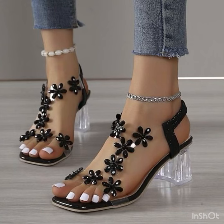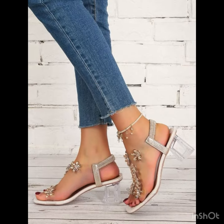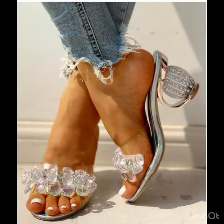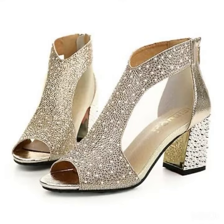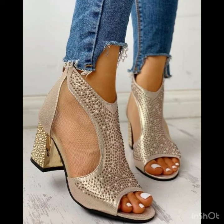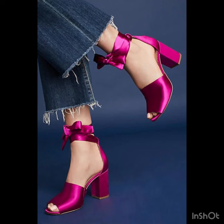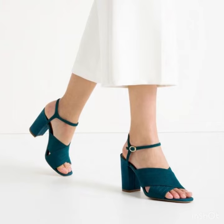Pair your slingbacks with denim shorts or a flowy summer dress for an effortlessly chic casual look. Opt for a pair with a moderate heel for a polished office ensemble — they effortlessly transition from work to after-work outings. Embrace the bohemian spirit by pairing fringe or embellished slingbacks with a maxi skirt or a floral dress. Metallic or embellished slingbacks can instantly glam up your evening attire, perfect for a night out on the town.